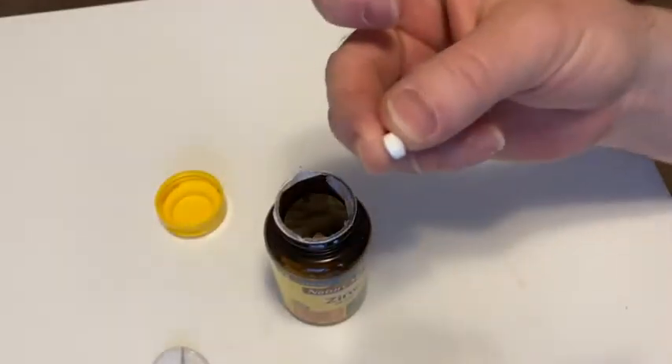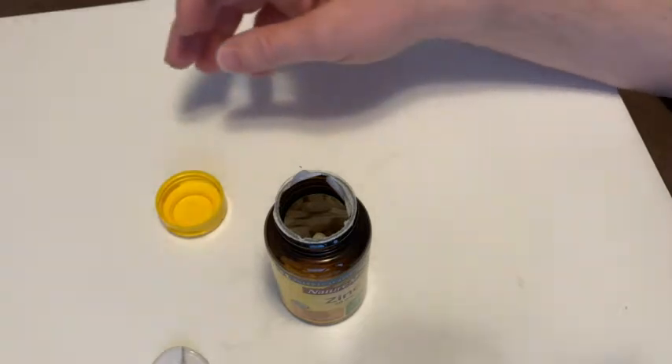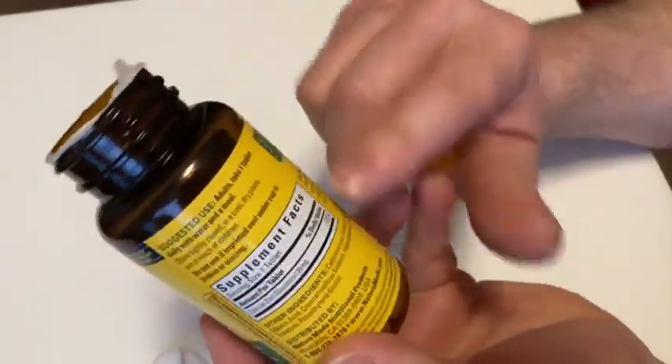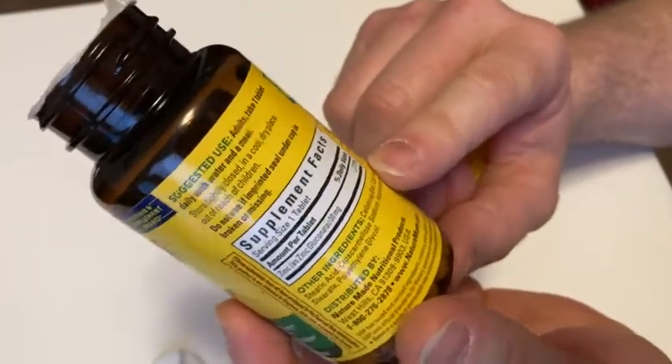I'll go ahead and take one. Zinc. And that gives you 273% of your total daily zinc.